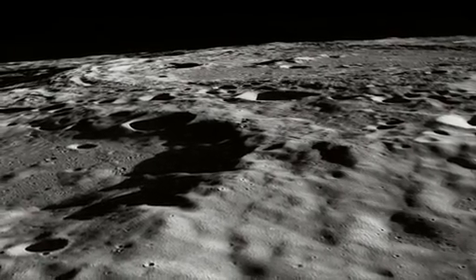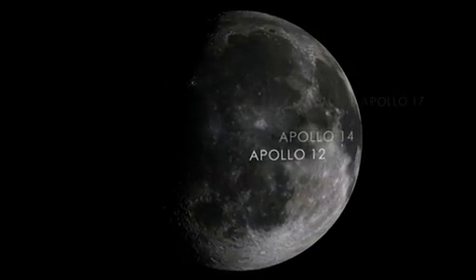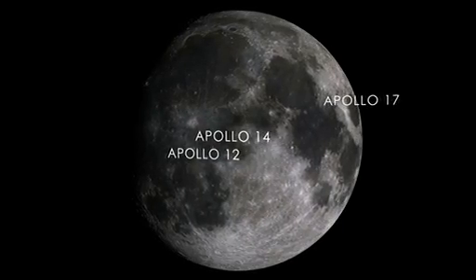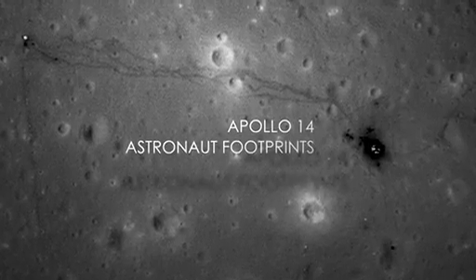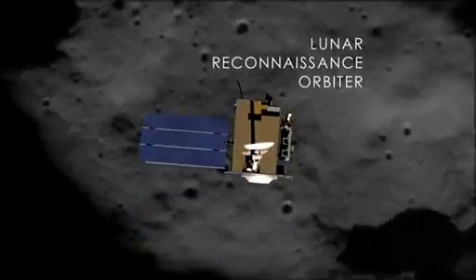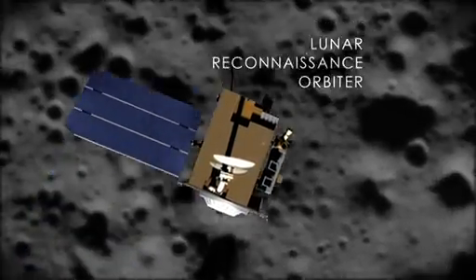We have some of the most stunning images of the lunar surface that I've ever seen. These are pictures of the Apollo 17, Apollo 14, and Apollo 12 landing sites, giving us the clearest view of where the astronauts went, where they sampled, where they conducted scientific experiments on the lunar surface. These images were taken by an instrument called the Lunar Reconnaissance Orbiter Camera, an instrument on the LRO mission.